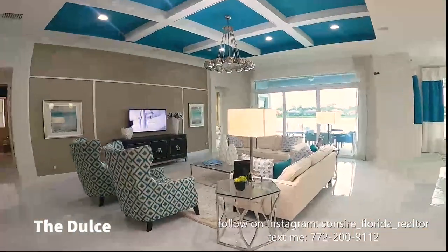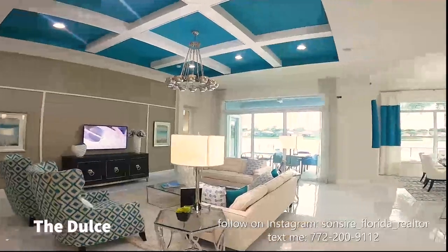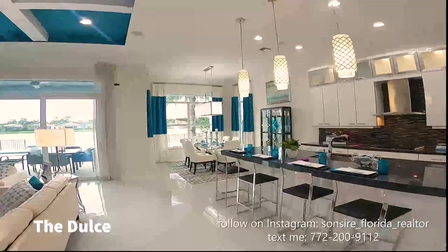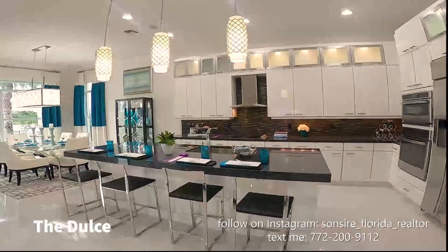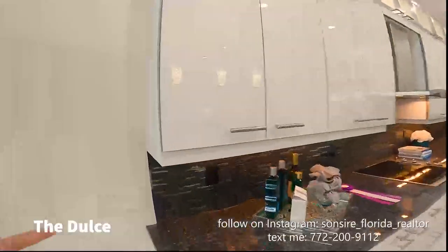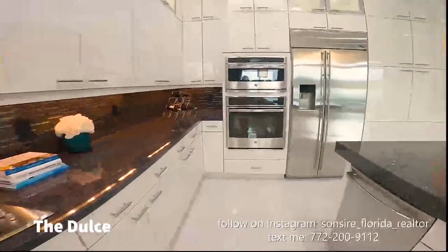Here is the mega-beautiful family room — it's very large. You can see the sliders have the transoms, and then the kitchen and dining room area has transoms as well. These cabinets are flat and shiny and just gorgeous. They have the gourmet kitchen upgrade here as well.